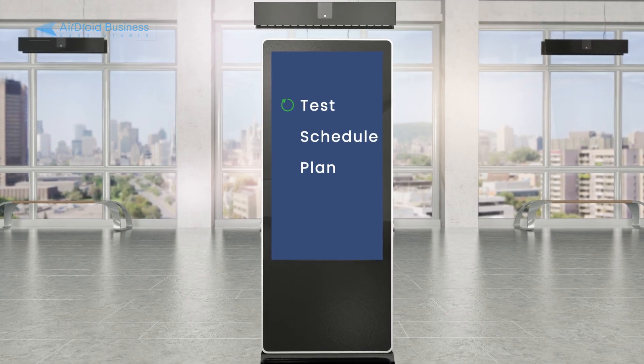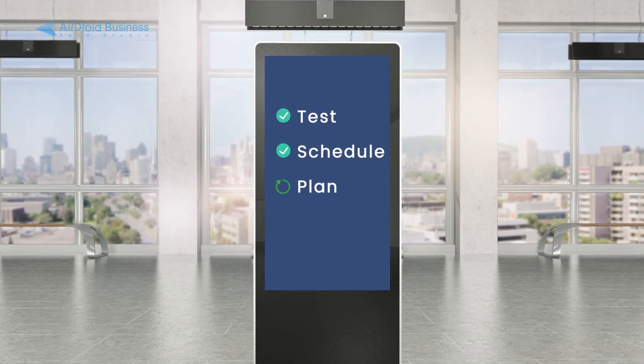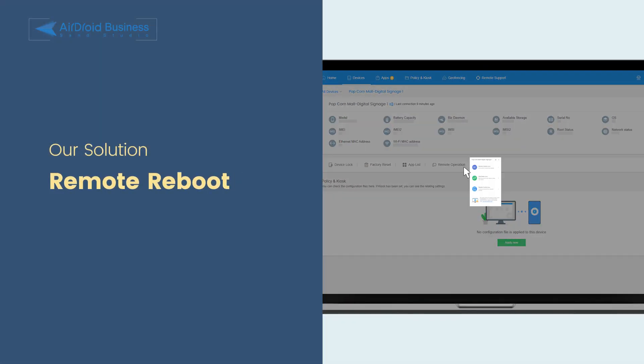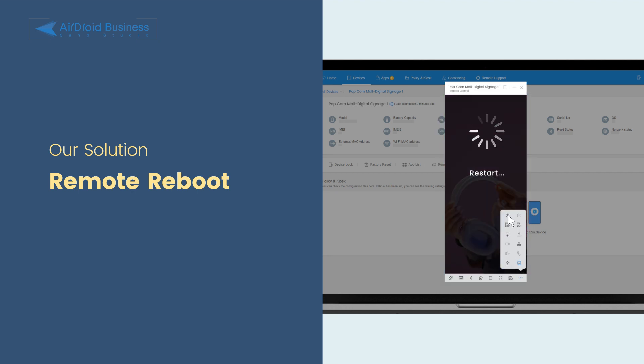The staged rollout function helps simplify the entire update process by having the ability to test, schedule, and plan each rollout using different criteria. Interactive Solutions also uses remote reboot after each update or maintenance to make sure that all devices are running properly.